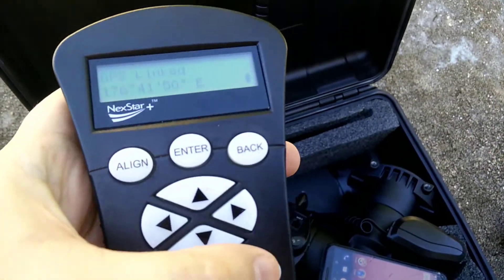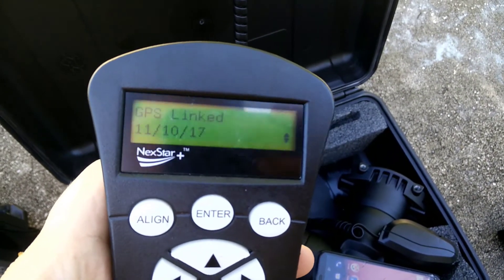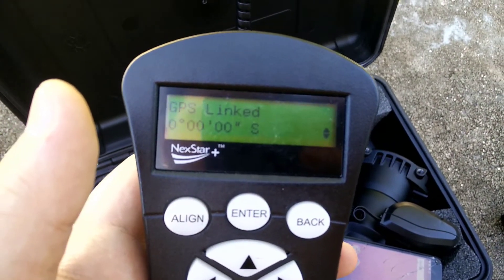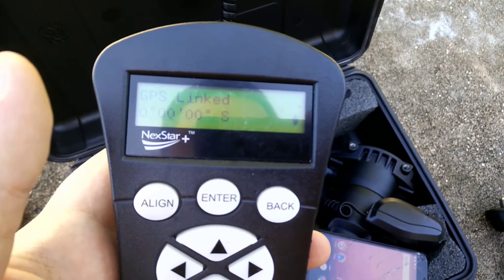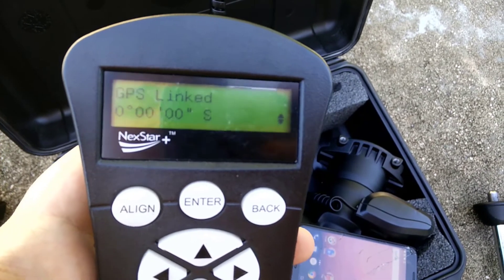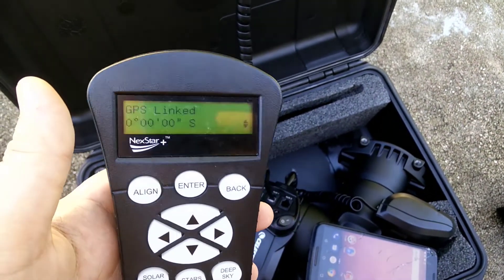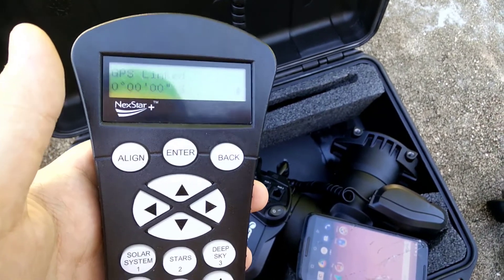I strongly believe there is nothing wrong with the GPS hardware itself. As far as I know there's no software for the GPS — it's just a wireless antenna with a chip and a couple of wires going into the circuit board. So unless these GPS receivers are defective, I don't see how so many people searching on Google are having problems with Celestron GPS units. I strongly feel there's a problem with the firmware.